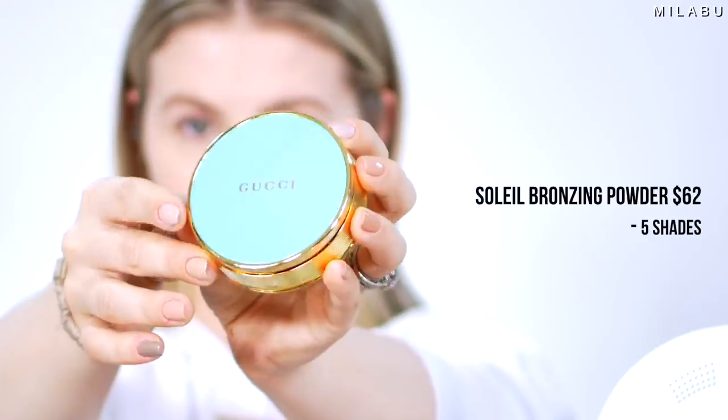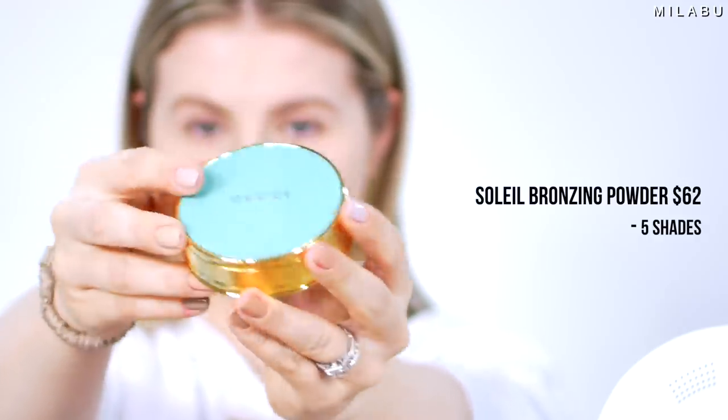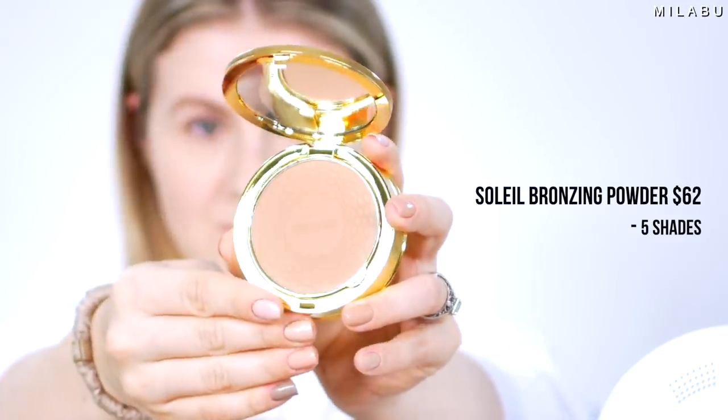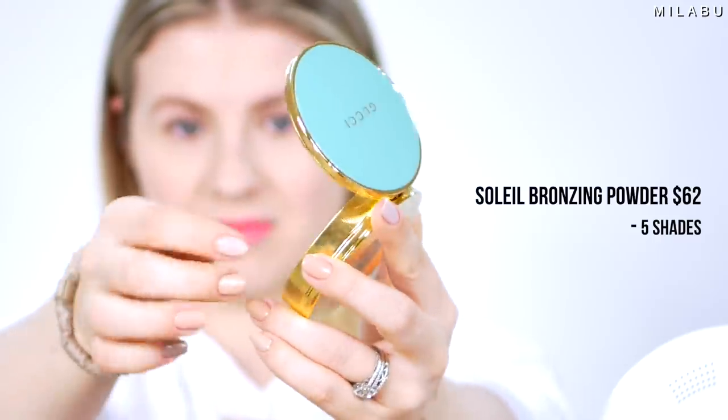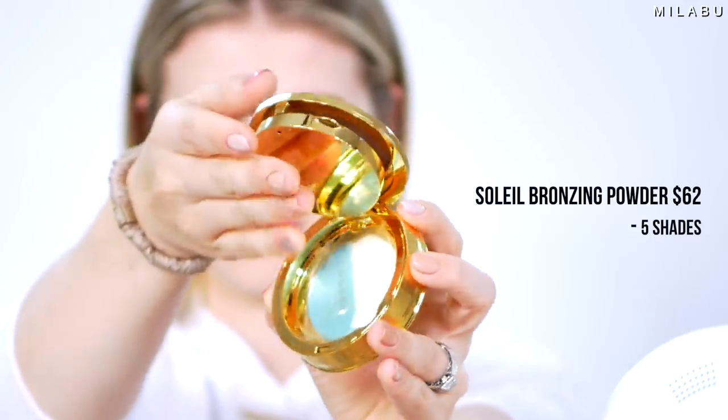I'm gonna move on to the bronzer before I move on to the lashes. Their bronzer — I already have one shade but I did order another shade because I feel like the one I have is a little bit dark for me. So I want to try the number one shade. This right here is their Soleil Bronzing Powder and it comes in this beautiful packaging. I think it's just such beautiful packaging, and this retails for $62 US dollars.